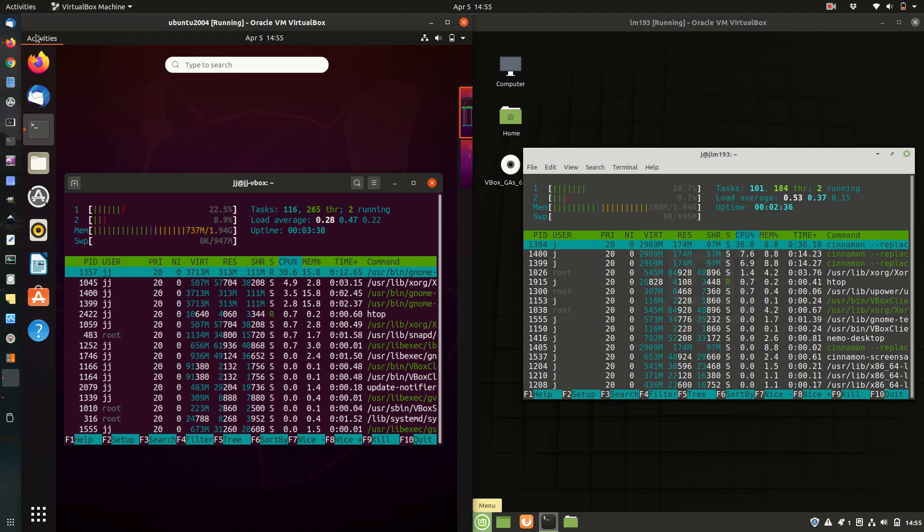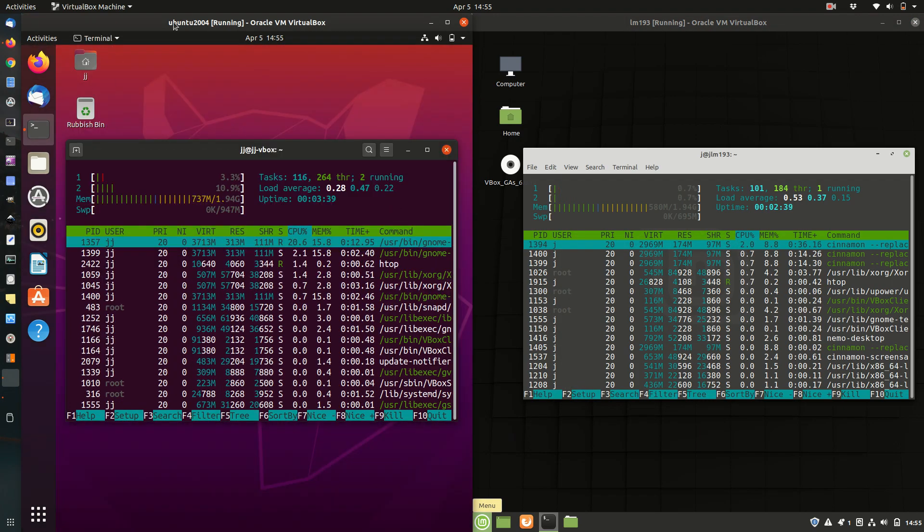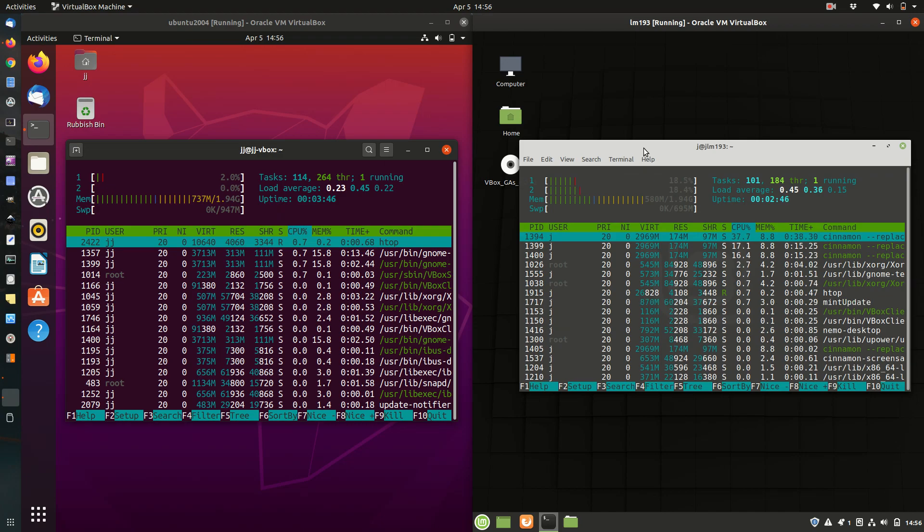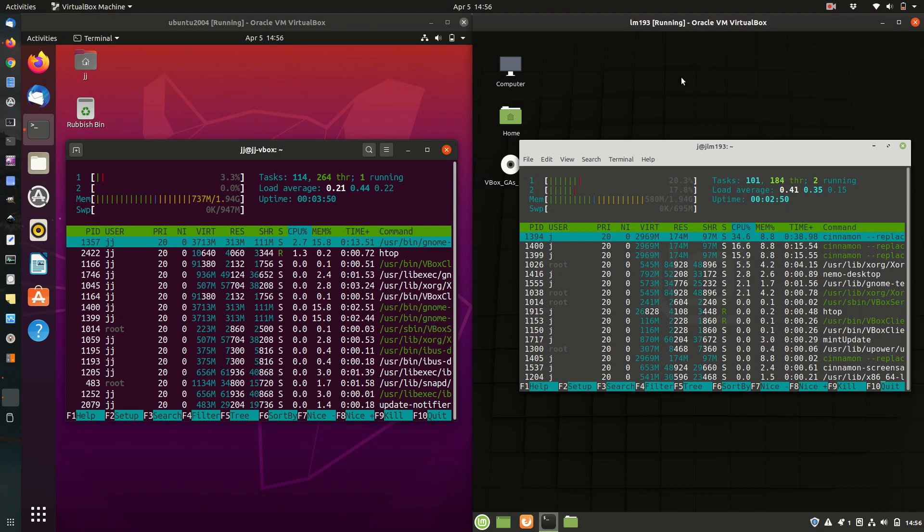Both are pretty snappy and pretty nice. I just have a personal preference for Ubuntu at the moment, but that could change in the future. Just a super simple quick video to show the difference in RAM and CPU utilization. Cheers guys, thanks for watching — please leave a comment, subscribe, and enjoy. Ciao.